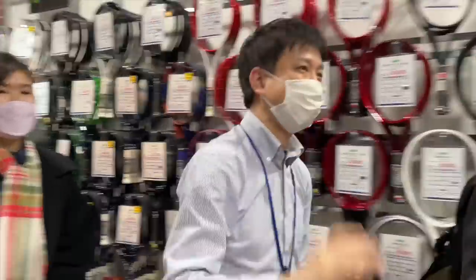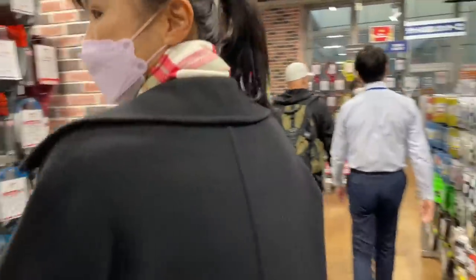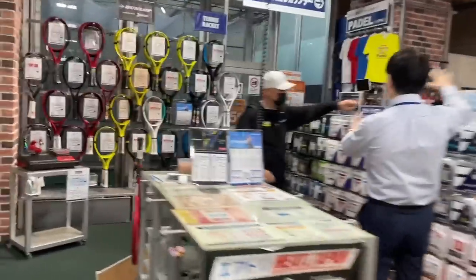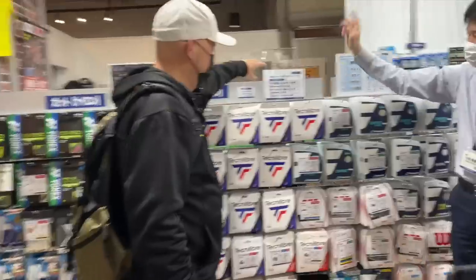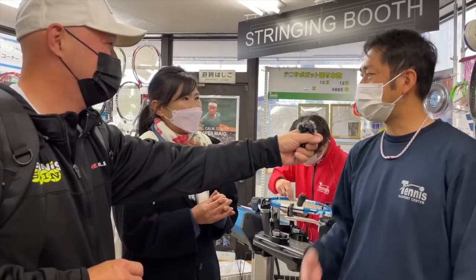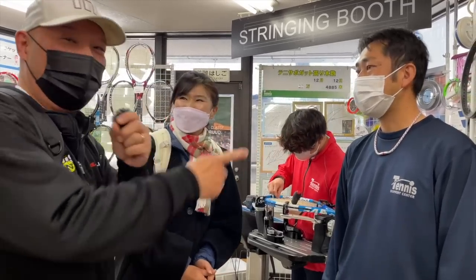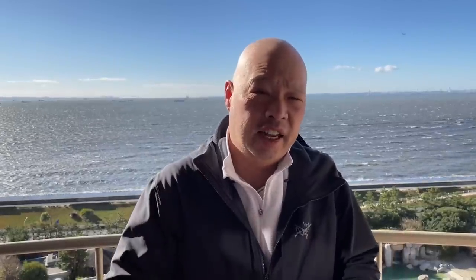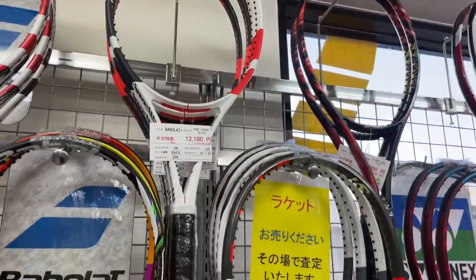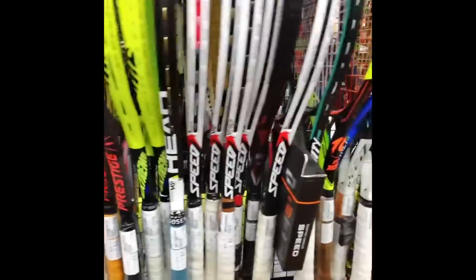Stringing prices are similar to back home — about $12 to $20 per string job, depending upon where you go and how fast you need it. The labor rates are essentially the same. Some places charge a little bit extra if you bring your own string or reel in; if you use theirs it's cheaper. The racket selection — depending upon where you go, you can get anything you want pretty much at Windsor racket shop, as you saw in that particular video.